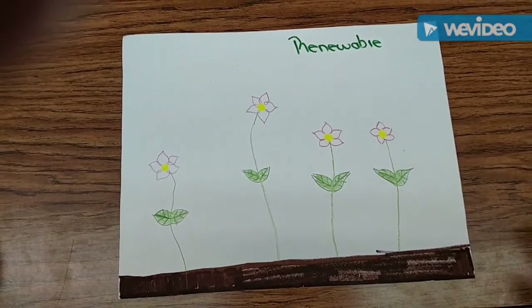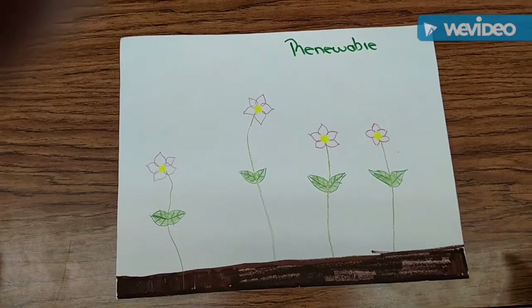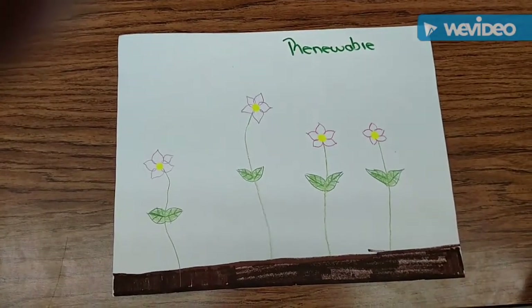This is about a renewable flower. Flowers are producers.